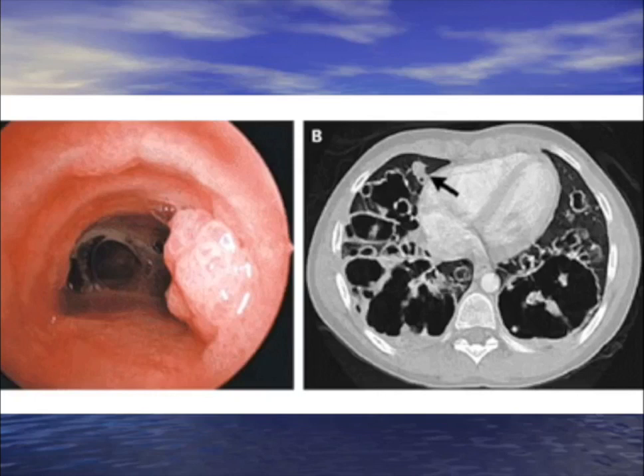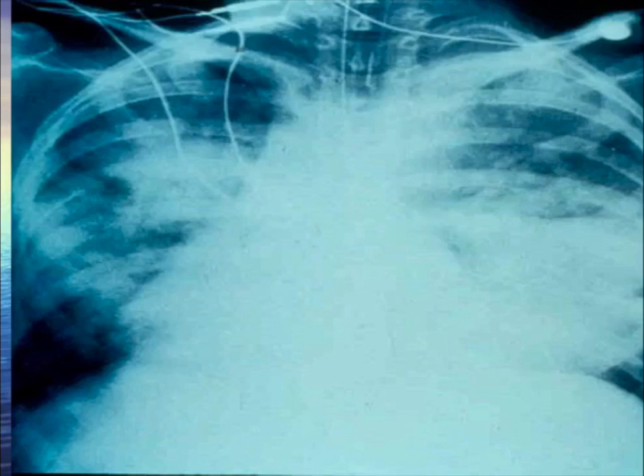This person has had growths in their airways since birth that have to be lasered repeatedly. The pulmonary team doing the laser has to wear special masks to avoid catching it — it was transmitted from the mother during birth. It's HPV — tracheal bronchial human papillomavirus.